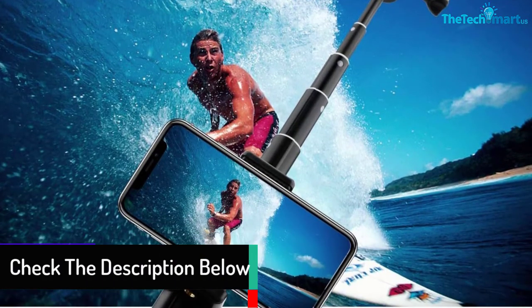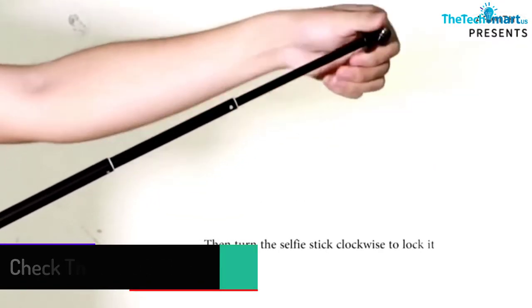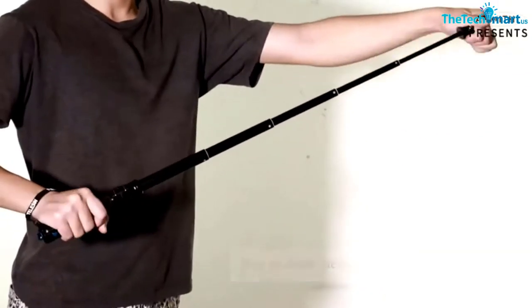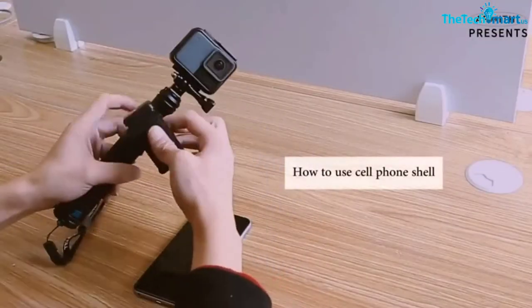Whether it is a party or event, this selfie stick captures perfect photos. It is also a useful accessory for wildlife photographers. Moreover, this stick is compatible with both Android and iOS devices. It has a foldable design that saves space, and it is simple to clean this selfie stick.